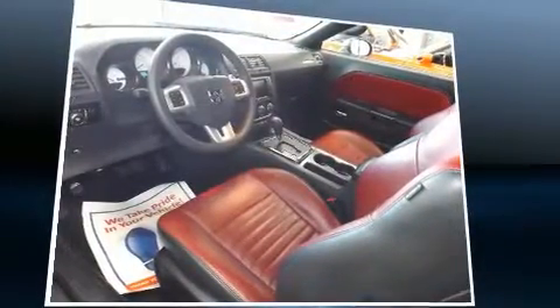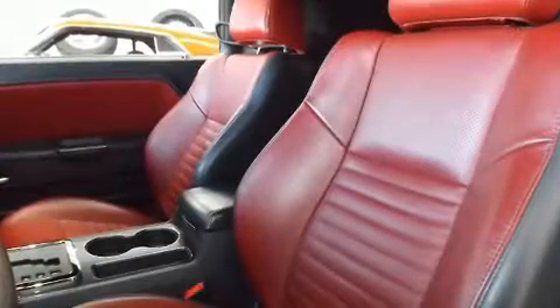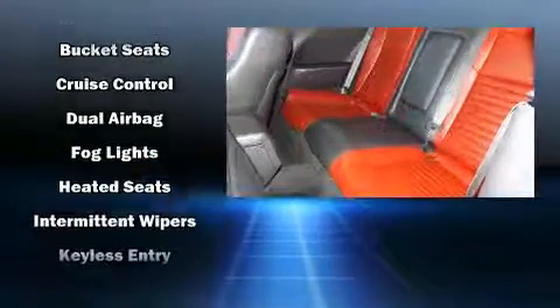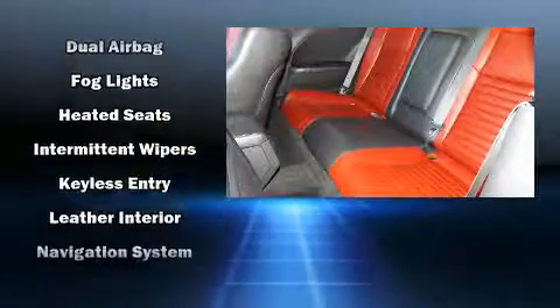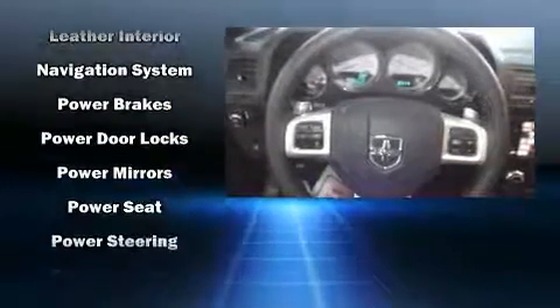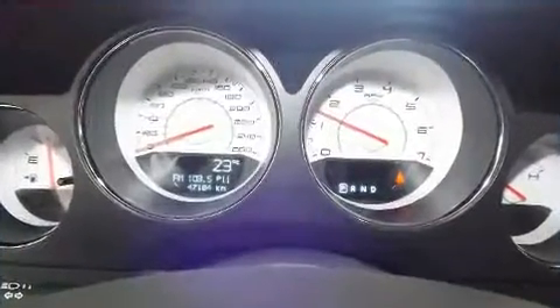Dodge ensures the safety and security of its passengers with dual front impact airbags, head curtain airbags, traction control, brake assist, anti-whiplash front head restraints, a panic alarm, and four-wheel disc brakes with ABS. Various mechanical systems are monitored by electronic stability control, keeping you on your intended path.